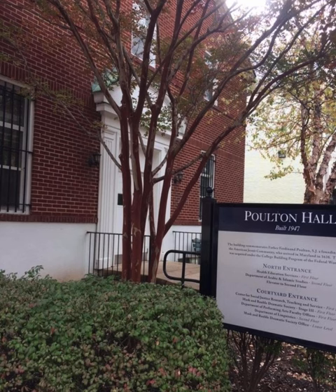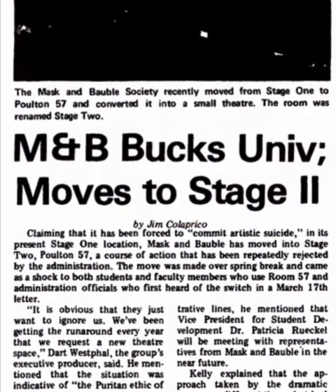While the rest of the campus was on spring break, members of Mask and Bauble went about converting a large classroom in Poulton on their own into a black box theater they called Stage 2.